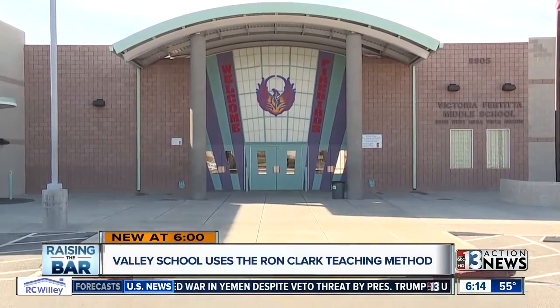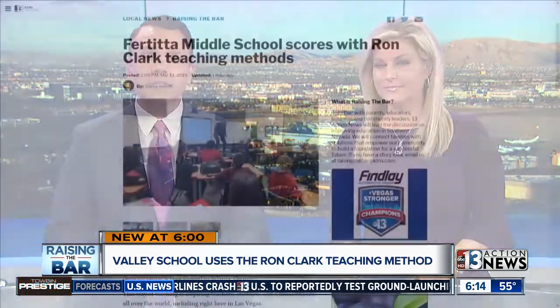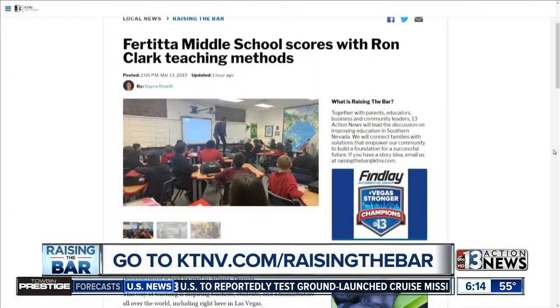Dana Roselli, 13 Action News, Raising the Bar. Principal Ellis says Ron Clark himself comes out to meet with teachers as part of the CCSD New Teacher Program. More than 20 schools have implemented at least some strategies from the Ron Clark Academy. Principal Ellis also says that she's willing to help any school with implementation, and her information is on our website right under this story.